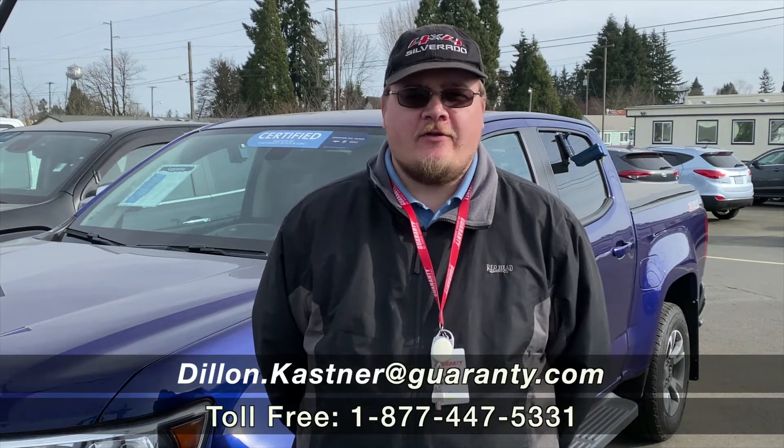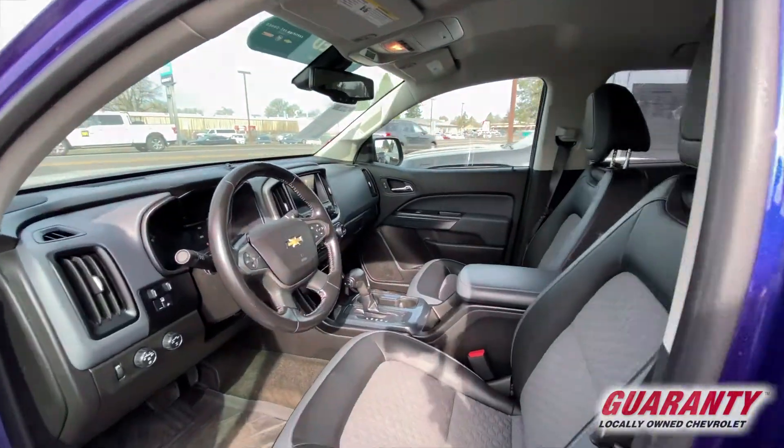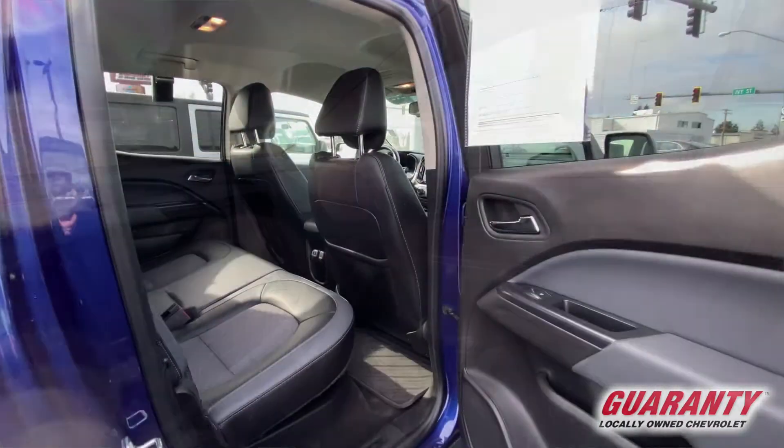Hi guys, Dylan down here at Guaranty Chevrolet. Just wanted to show you a couple of our nice pre-owned trucks. I have a 2017 Chevy Colorado with the Duramax — very rare for us to get those in. They're wonderful trucks to drive, really fun, lots of torque.